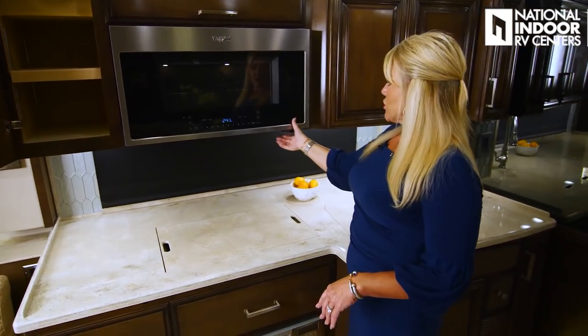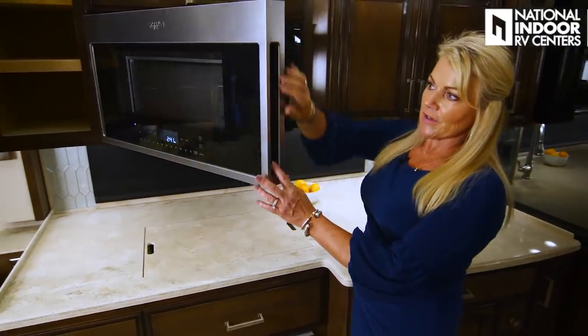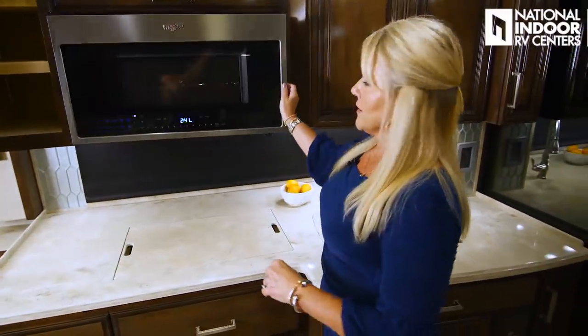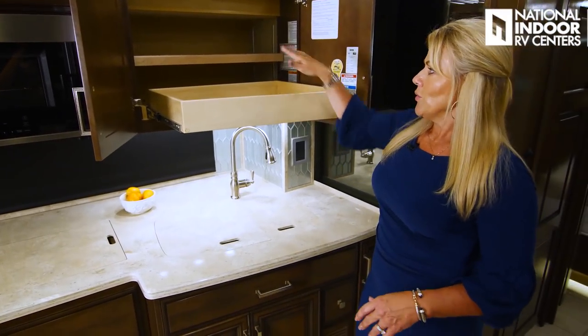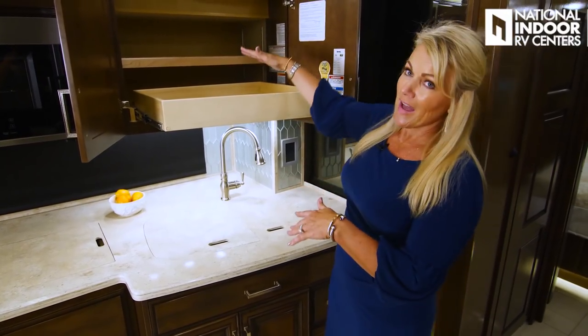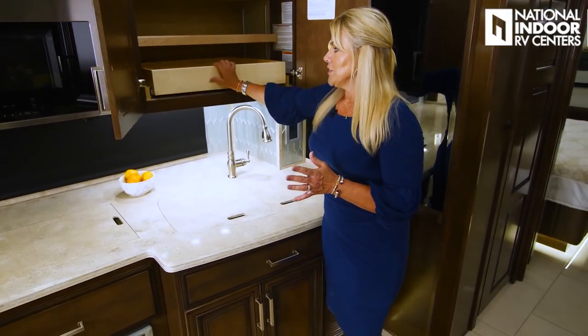We've got storage, and I love the big pull-out tray that Newmar gives us so we can get to the back of the cabinet. The shelf is adjustable, so if you want all that height for items in the tray, you can do it — you get to pick. Another cabinet with two adjustable shelves. We also have our light panel for the kitchen. We've got LED lighting and six 110 outlets along the counter, plus USB charging ports.